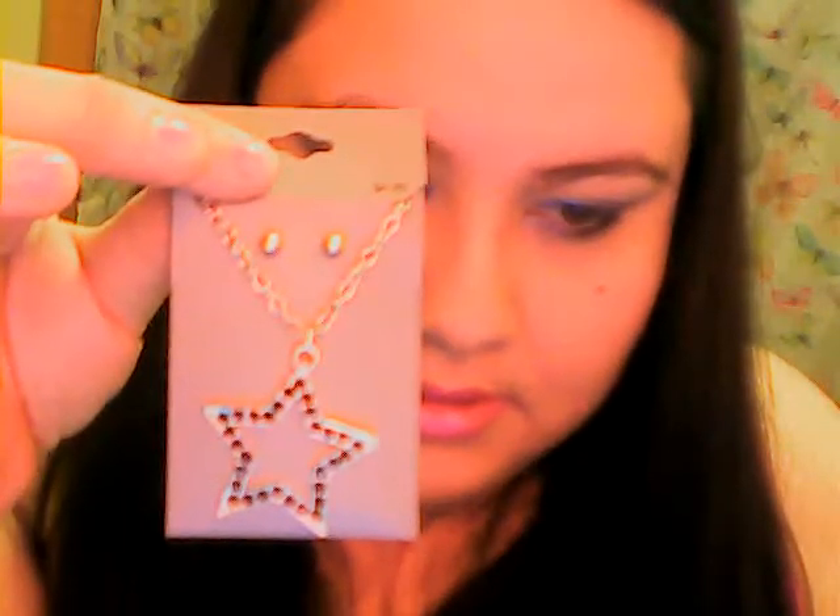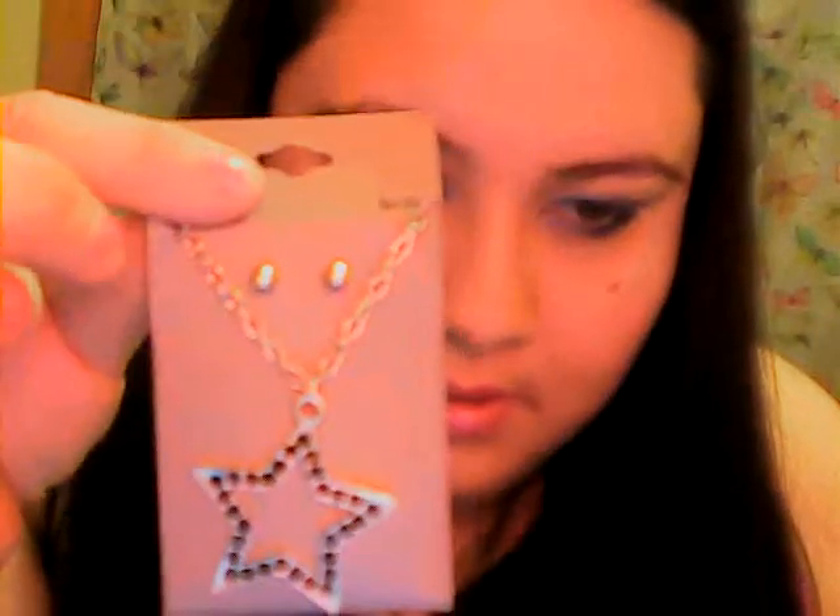You guys know I'm super addicted to stars — and I found this star necklace which I just had to have. The stars have little black crystal things on them, and it comes with a pair of little ball stud earrings. It was only $4.99 so I got it. This thing is really cool.